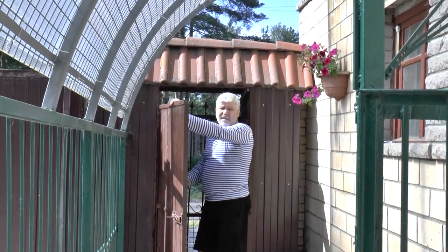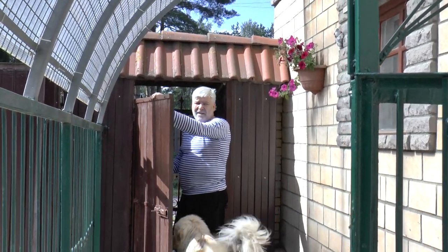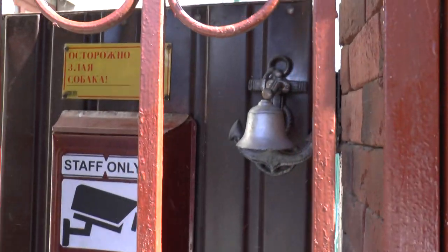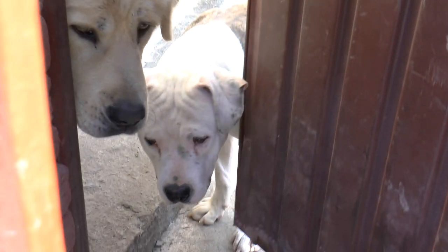Hello! Here they are, some dogs. Here they are, some dogs. Here they are.